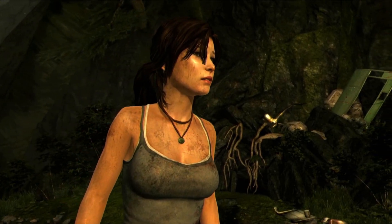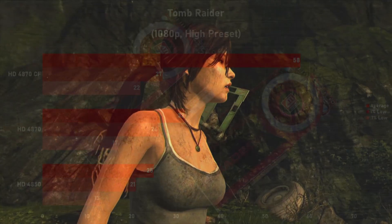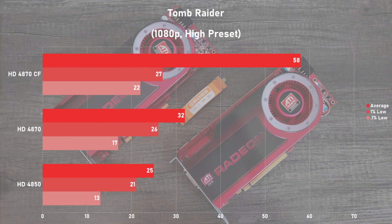The last game up is Tomb Raider, and using the built-in benchmark in 1080p with the high preset, the single card saw 32 frames per second on average. Moving on to two cards in Crossfire, we saw a great 81% jump to 58fps, with the frame times improving a little bit but not much. Overall, the game was a great experience on the two 4870s, being a huge improvement over a single card. Unfortunately, the 4850 is falling below playable frame rates at these settings.